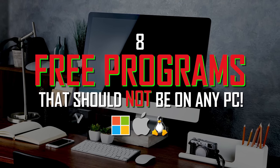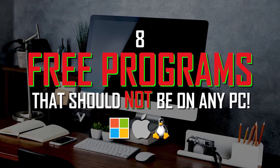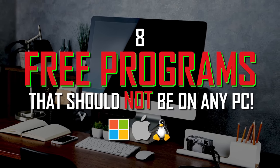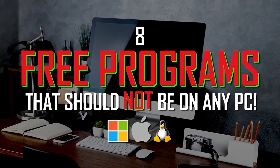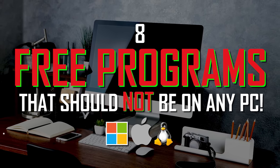In a recent video, we showed you the free programs that we think are the best. Sadly, there is software that for a variety of reasons could do more harm than good. In this yearly roundup, I'll show you the free programs we believe should never be installed on any computer. I'll explain why they shouldn't be used, and if available, show you the free alternatives to those programs. Let's get started.